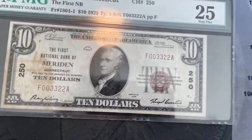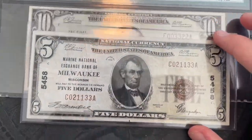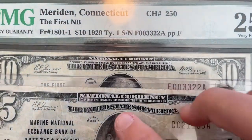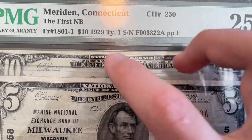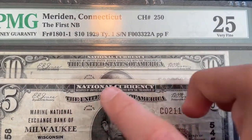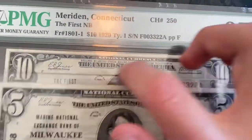I can compare it to my $5 national currency. This one's from the Marine National Bank of Milwaukee, and it's pretty similar. I did notice the top here is a little different. 'Secured by the United States bonds' is outside of the national currency box on the $10, but it's inside it on the $5. And the $5 kind of has a 'United States of America' curve — here it's just flat.